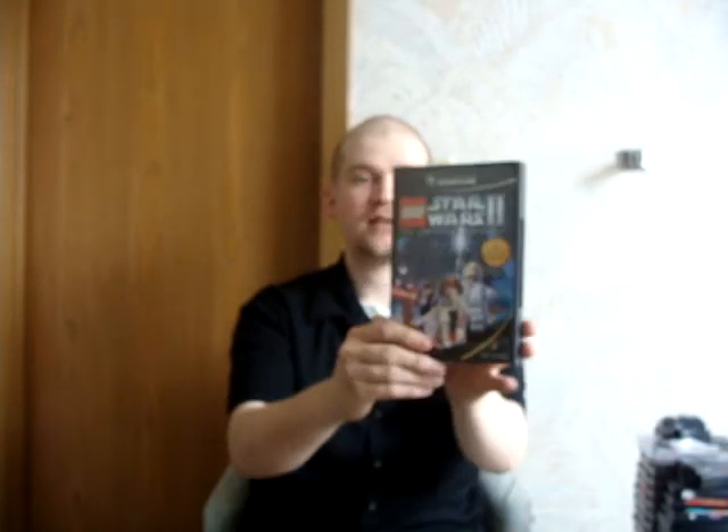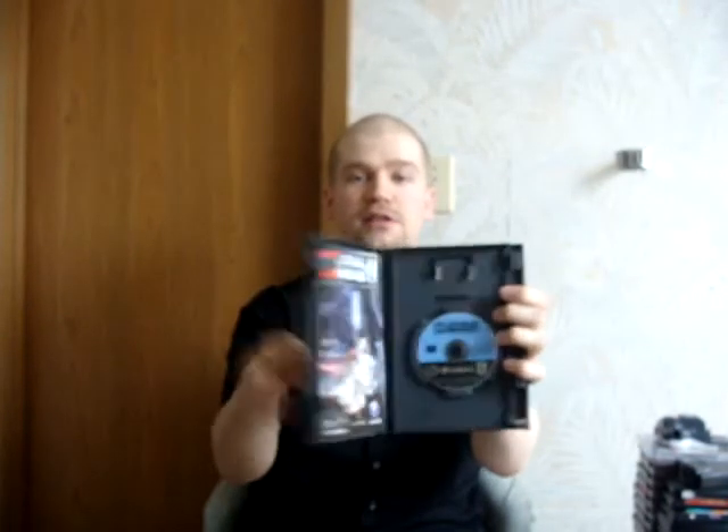Starting off with Goodwill. I only found one game while I was there, and that was Lego Star Wars 2: The Original Trilogy. Awesome title. I had already picked this up before, but that was the Greatest Hits one, so I gave that to my girlfriend's son. I'm going to keep this one for my collection. It's in great shape, looks like it's brand new, no scratches at all, and it's complete. I paid $2 for that.